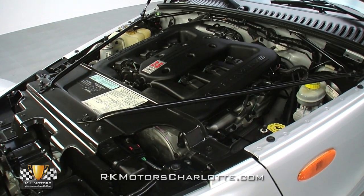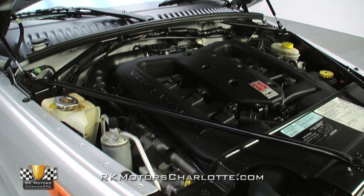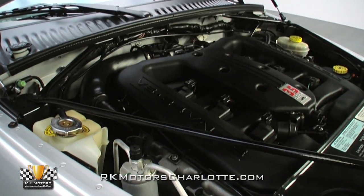Mechanically, the all-aluminum engine is showroom new in just about every way. Not only does this smooth sixer fire up instantly, it also idles perfectly and moves this relatively lightweight Plymouth with real authority.